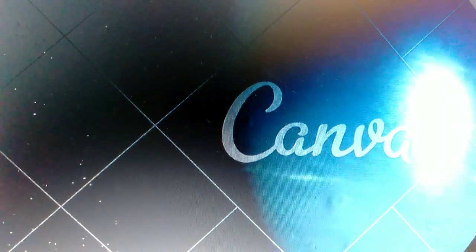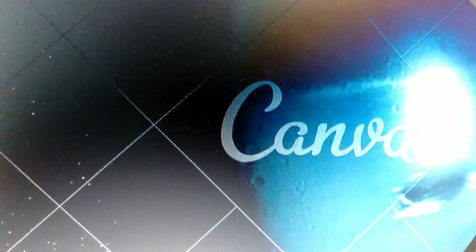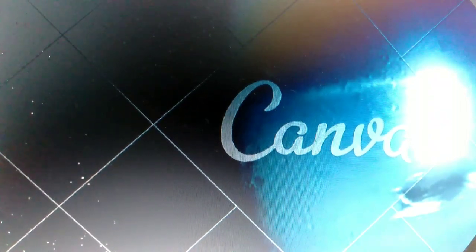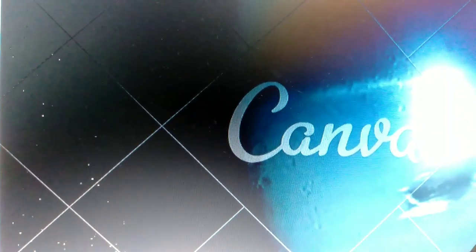And there you have it, young explorers — the incredible eight planets that make up our solar system. Each one is a world of its own with unique features and mysteries waiting to be discovered. Keep asking questions and keep exploring. Who knows what else we will find out there. Until next time, keep reaching for the stars.